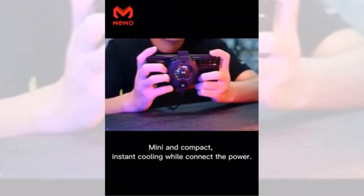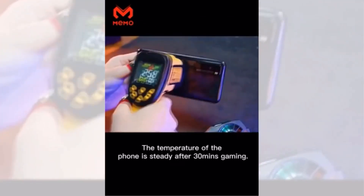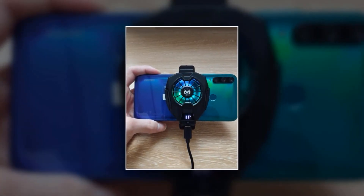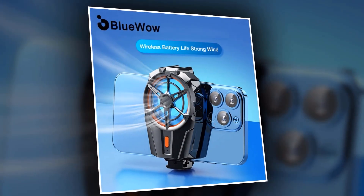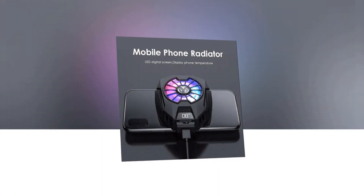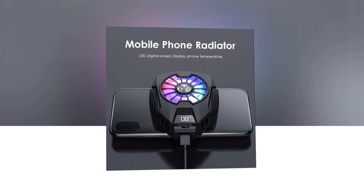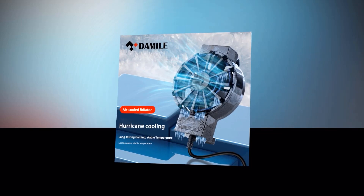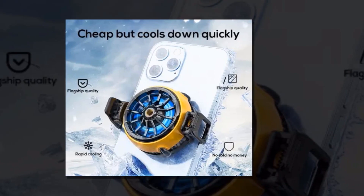The Universal Cool Heatsink incorporates cutting-edge DL5 digital radiator technology. This intelligent system monitors the temperature of your phone and adjusts the cooling fan speed accordingly, providing efficient and precise cooling. Designed with portability in mind, the heatsink is lightweight and compact, allowing you to carry it anywhere. Its silent operation ensures you can enjoy a cool phone without any distracting noise. Don't let overheating slow you down — stay cool, stay connected.